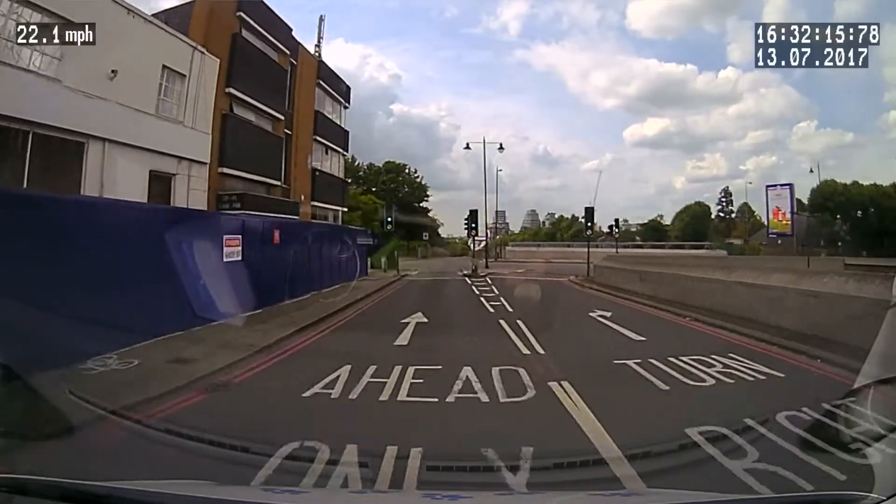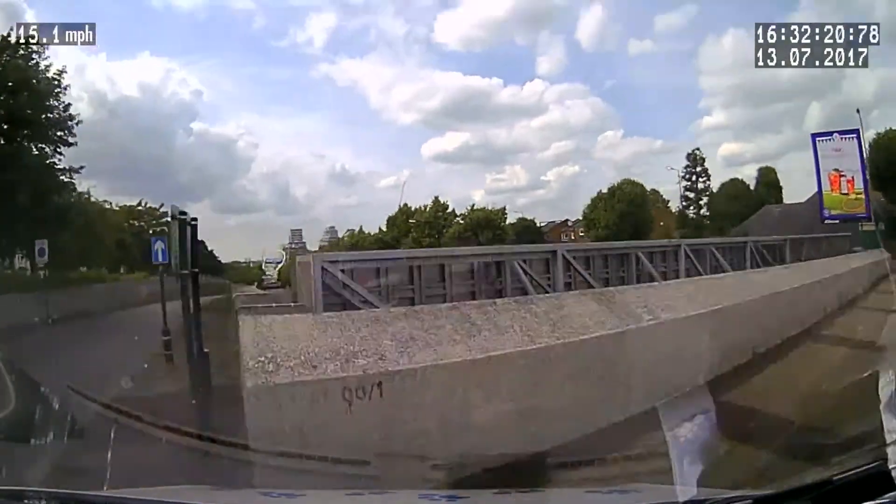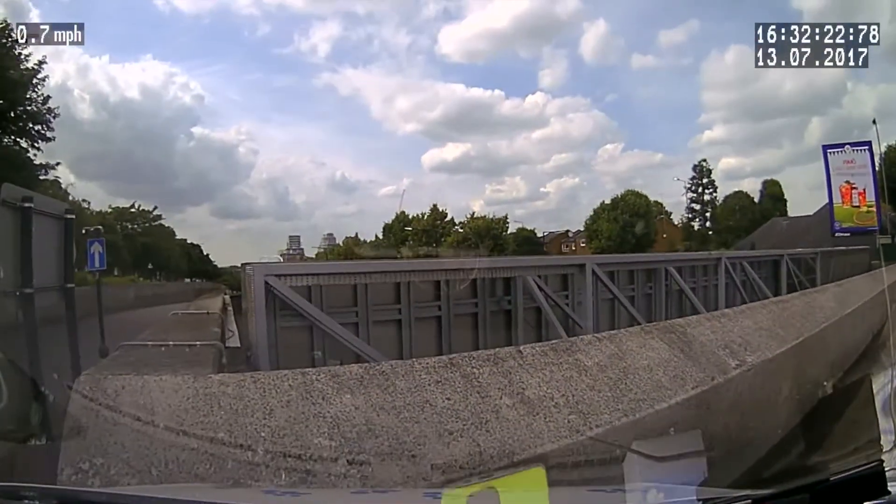Connected vehicle cameras can help any transport business, whatever vehicle operation they have. As an example, one of our customers, Bruce's Doggy Daycare, captured footage of a serious road collision involving one of its vans. The SureCam connected vehicle camera recorded the exact moment a vehicle jumped a red light and crashed into the company's van. Subsequently, Bruce's Doggy Daycare was able to use the video footage to prove the innocence of its driver, as well as providing video evidence to support the police investigation and insurance claim.